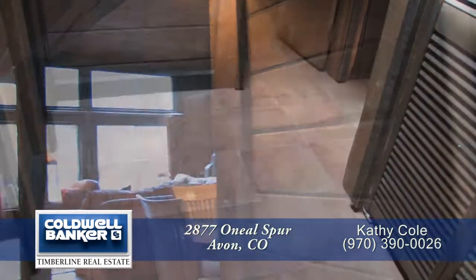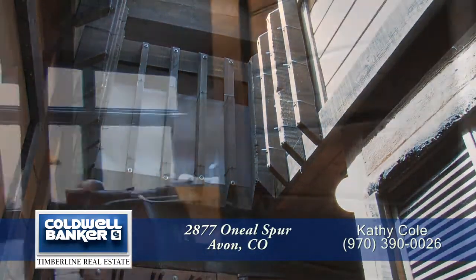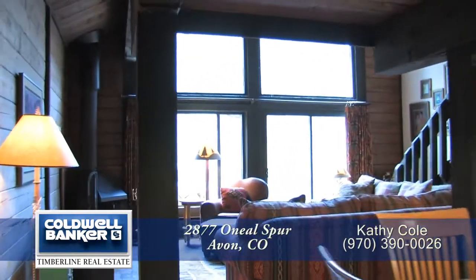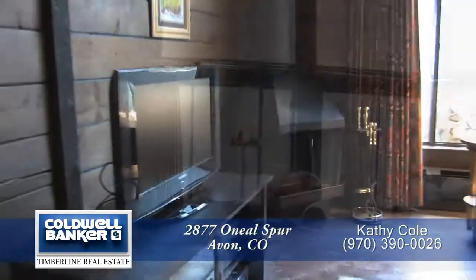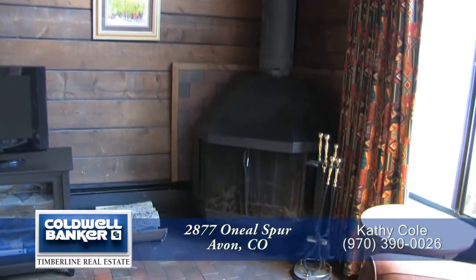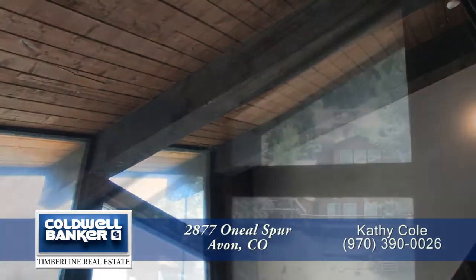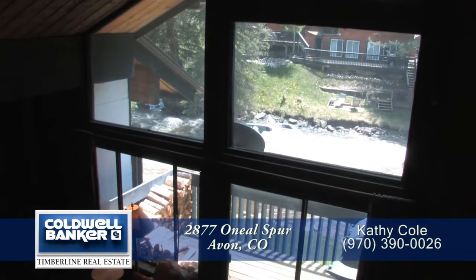When you step into this condo, you enter into the foyer, which features a vaulted ceiling with a skylight. Just beyond the foyer, you come into the great room. Relax in front of the wood stove that sits in the corner in front of the beautiful wide plank pine walls. You'll appreciate all the southern facing light that comes in from the floor to ceiling windows in the living area.